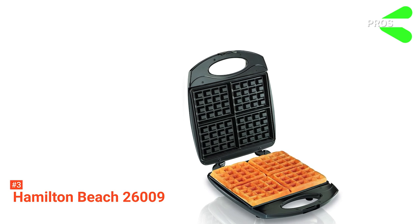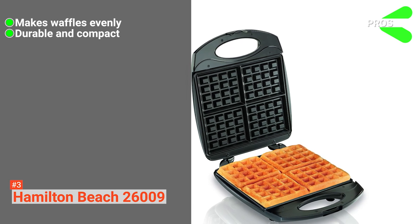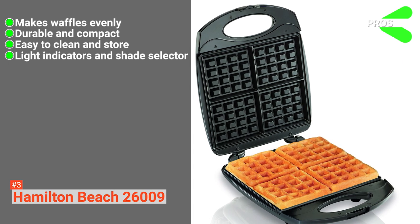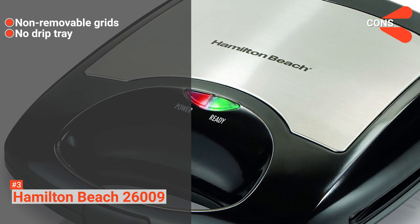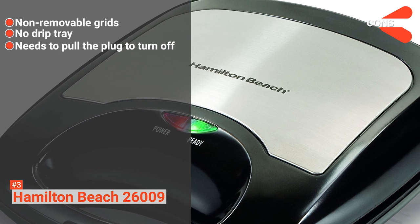Its pros are: it can make waffles evenly, it is durable and compact, it is easy to clean and store, and it comes with light indicators and a shade selector. However, the cons are: the grids are not removable, it does not have a drip tray to catch excess batter, and you have to pull the plug for the appliance to turn off.